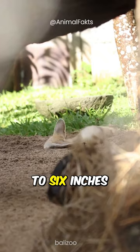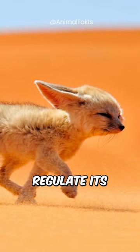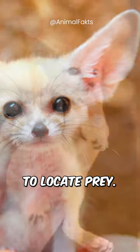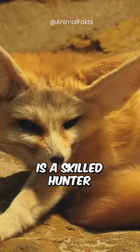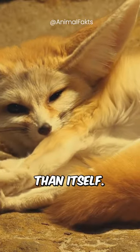Its large ears, measuring up to 6 inches in length, help regulate its body temperature and allow it to locate prey. Despite its small size, the Fennec Fox is a skilled hunter, capable of catching prey much larger than itself.